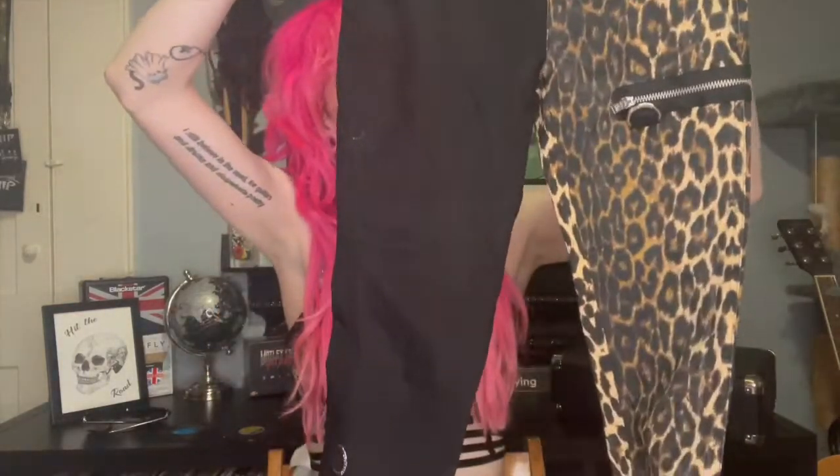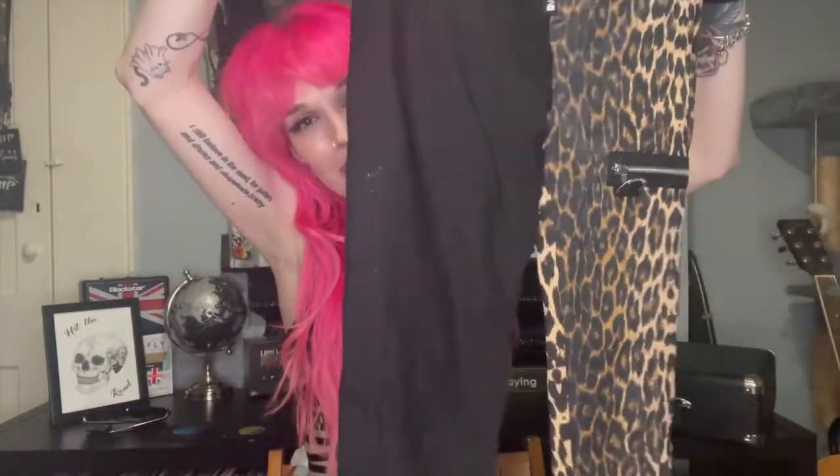I also got the matching bottoms — when I saw what they were called I was clicking 'buy now' immediately. I actually paid for next day delivery because I wanted them so desperately. These are the Deaf Leopard jeans — leopard spelled as in the animal, not the band, but it is a play on the band name. I love Def Leppard, they're one of my favourite bands ever.